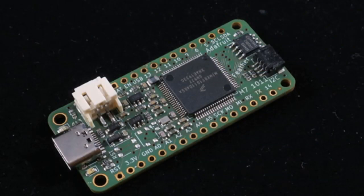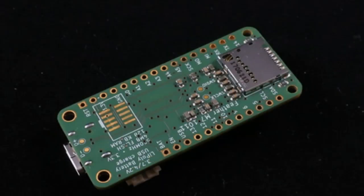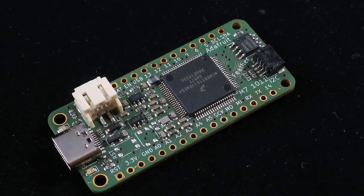Arturo and Lady Ada are working on the new Feather NXP. We have some preview photos — it's still in progress, all the components are in place. We thought it'd be cool to show you. Coming soon.